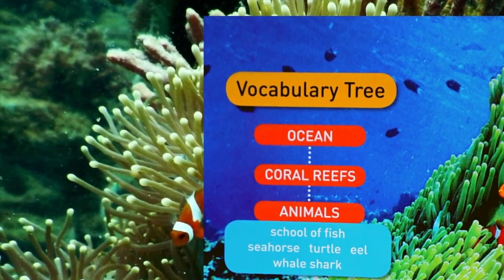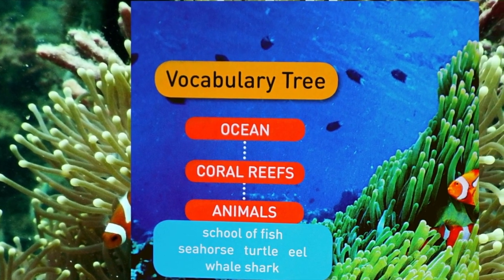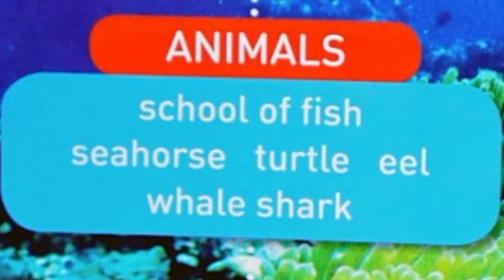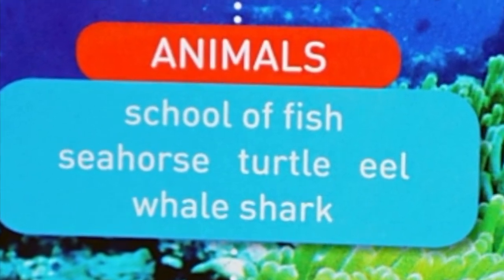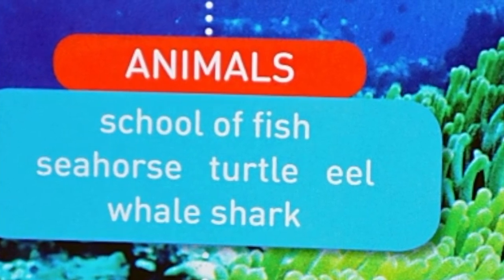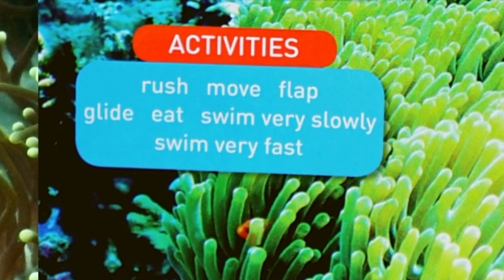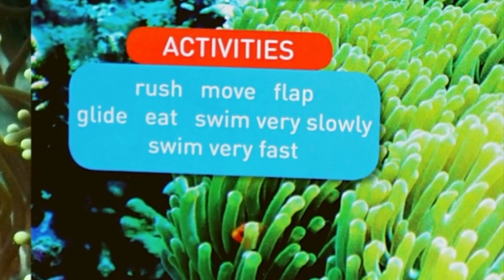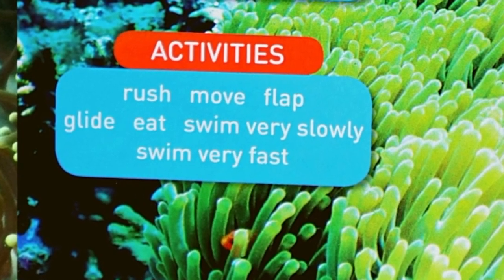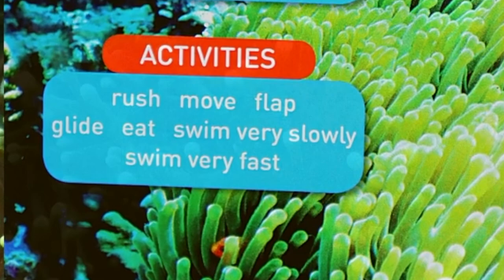Ocean Coral Reefs. Animals: School of Fish, Seahorse, Turtle, Eel, Whale Shark. Activities: Rush, Move, Laugh, Glide, Eat. Swim very slowly. Swim very fast.